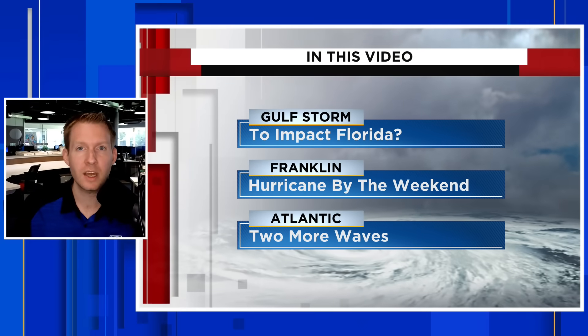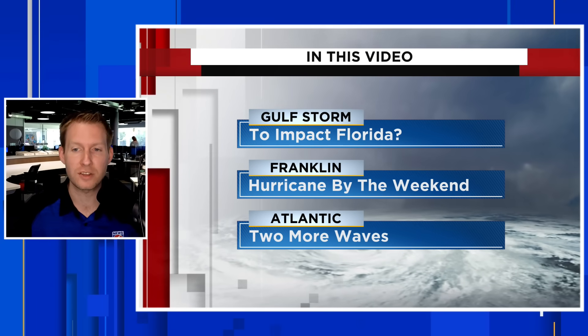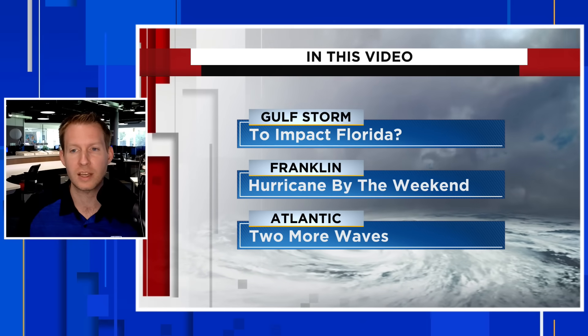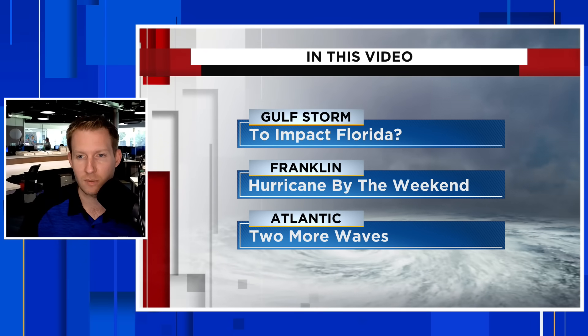All eyes are going to be on the Gulf of Mexico this weekend and early next week. I'm certified meteorologist Jonathan Kegis. In this video, we're going to take a look at a disturbance around Central America that has now moved into the Western Caribbean, for the likelihood of development over the weekend or early next week, and the potential for this disturbance to come towards Florida.